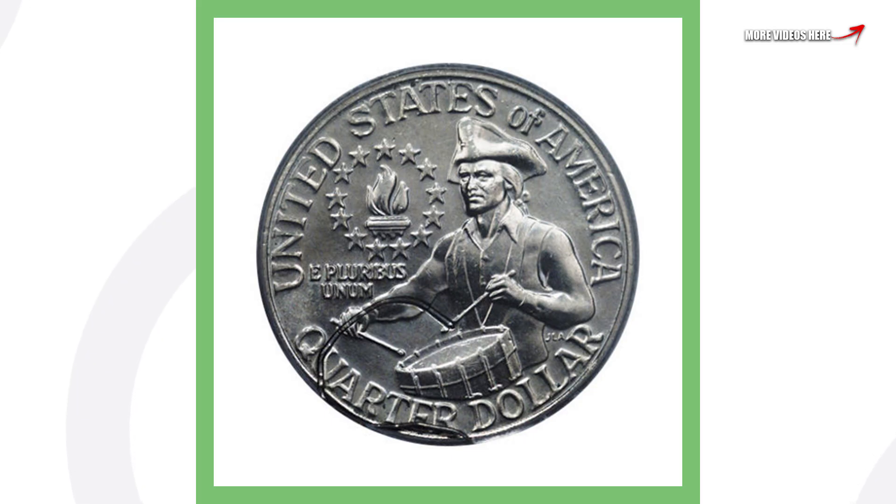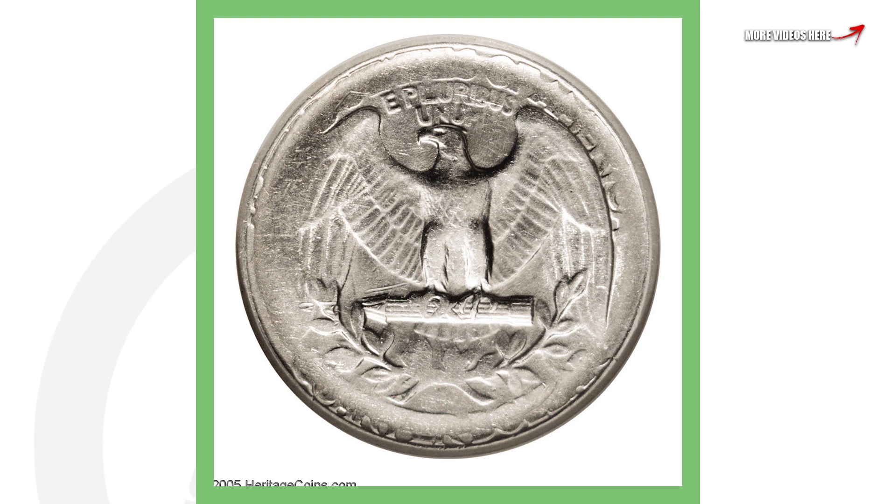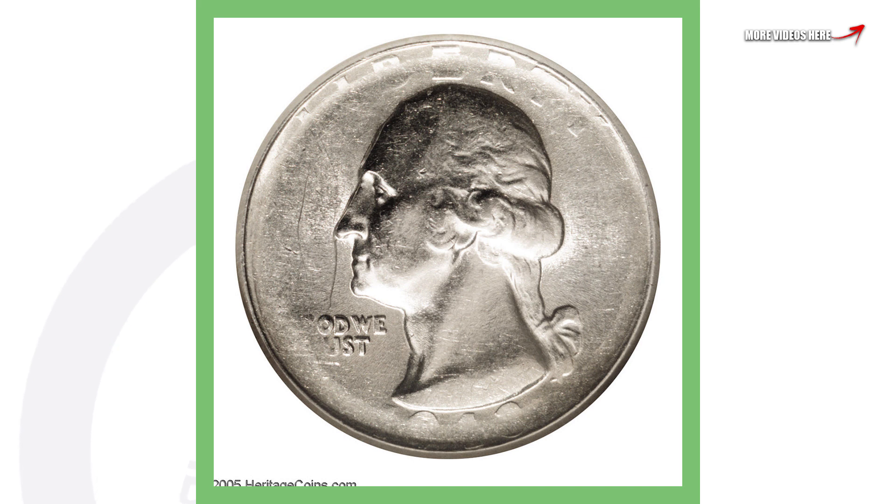Moving on to a silver quarter — this is a 1943 Washington quarter that has a die adjustment strike. We can see that taking place around the rim on both the reverse and the obverse. The words and the date are faded out, and that's where the die adjustment error is occurring. That's why this Washington quarter sold for over $800.